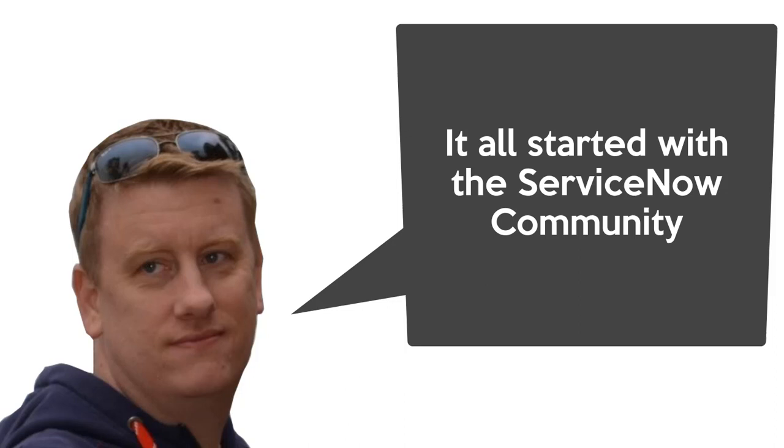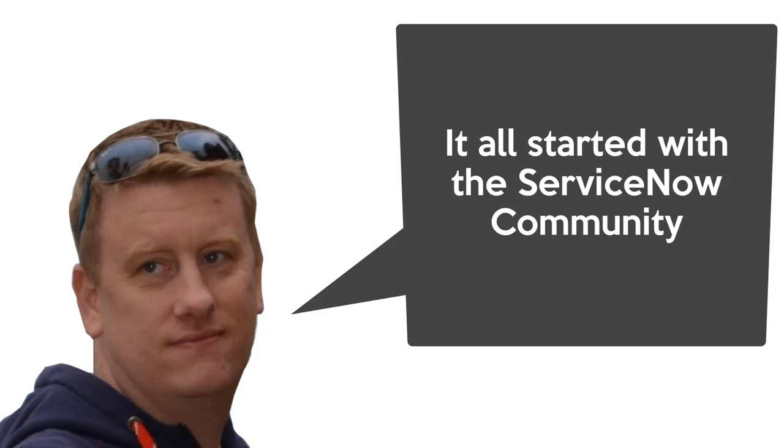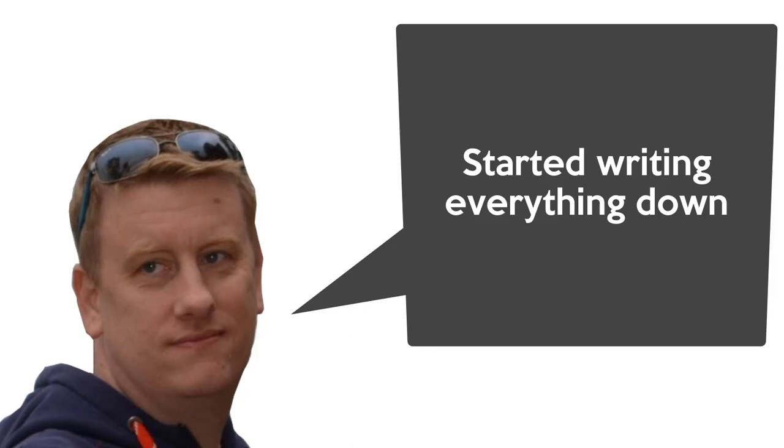Tell me a little about how you manifested that book. Basically, it all started with the community. I had a lot of friends who were MVPs in Microsoft and I saw how they helped out — I really liked that mentality. When I started in the community, just like everyone else, you have no clue; you just read the question. But from around 2015, I started writing down stuff I found — I might not need it right now, but good to have.